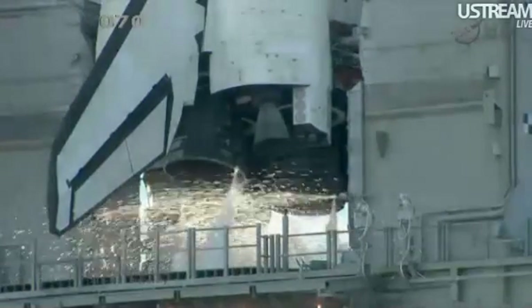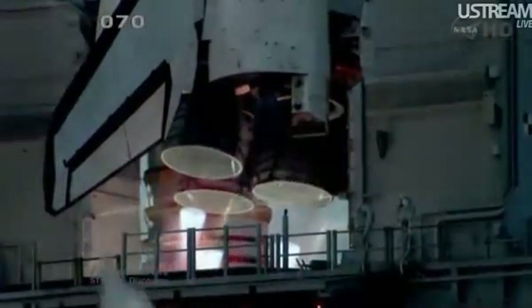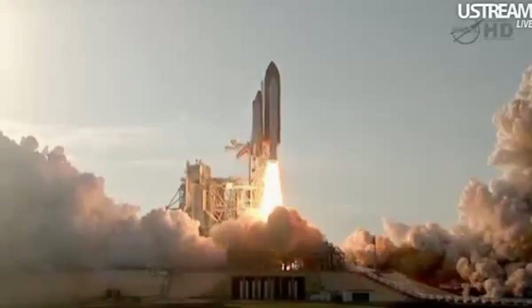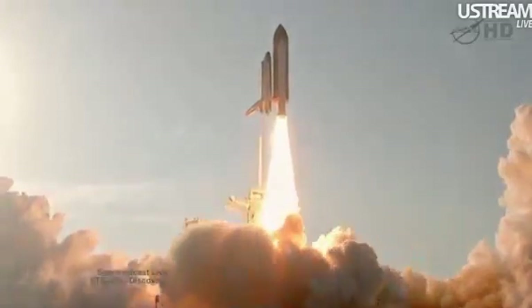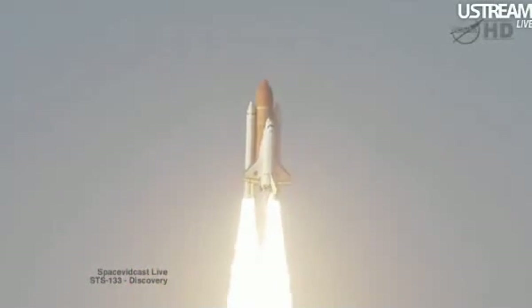Go for main engine start. We have main engine start. 2, 1. Booster ignition and the final liftoff of Discovery — a tribute to the dedication, hard work and pride of America's Space Shuttle team. The shuttle has cleared the tower.